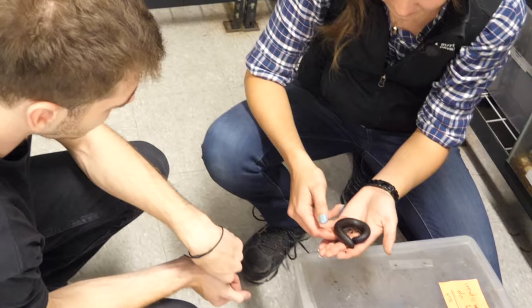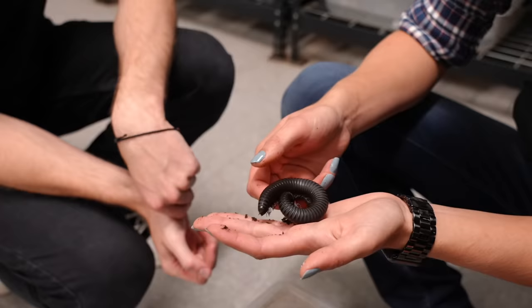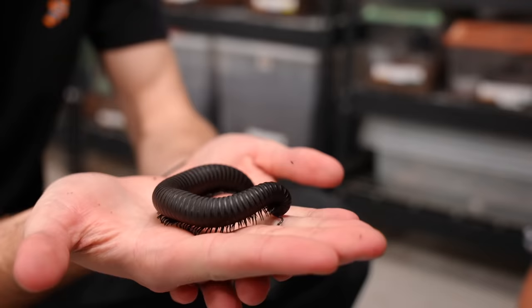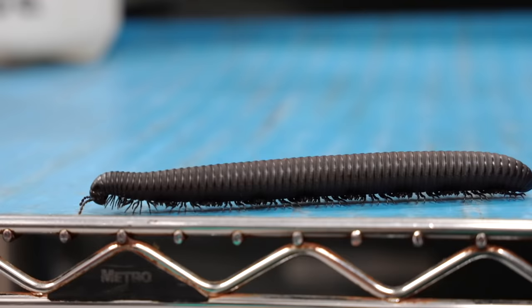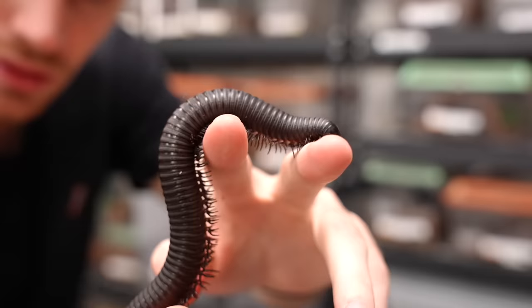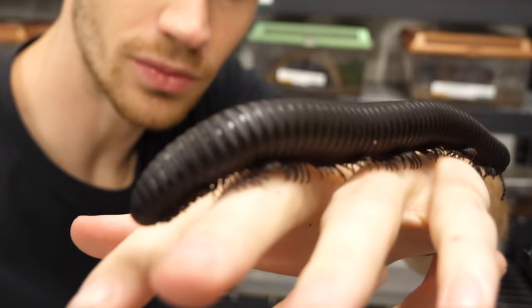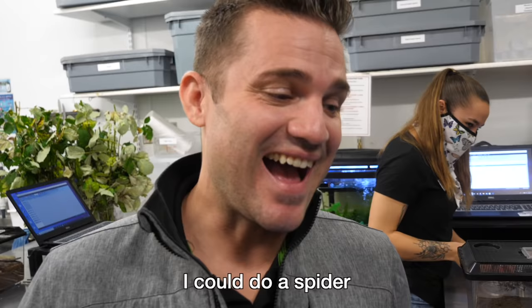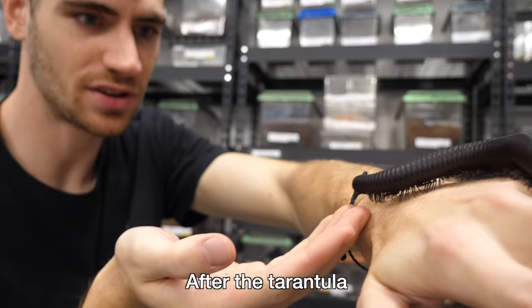Giant African millipede — this is actually a pretty young one. They can get up to 15 inches in length and about the thickness of your thumb. They can secrete toxins; some of them can even secrete cyanide. So don't lick a millipede, but it can stay in your hands. Usually after we work with a millipede we'll just wash our hands off. After the tarantula, this is nothing!